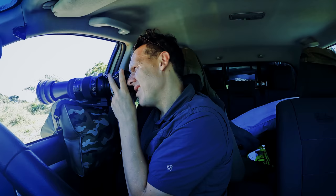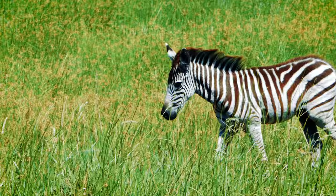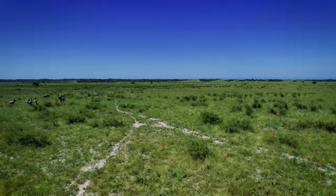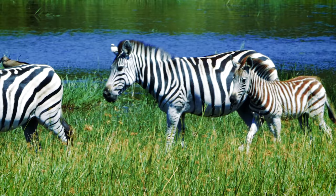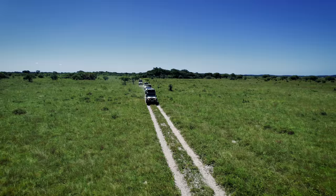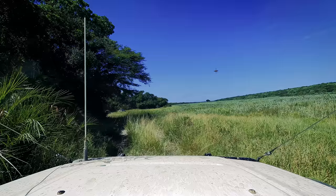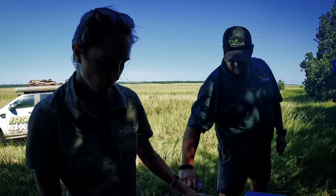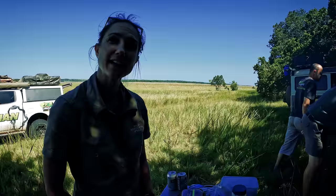Nice family of zebras. For lunch we're going to have wraps with cheese and different types of ham, puffed rice crackers, salami, olives — fancy, and with a view.